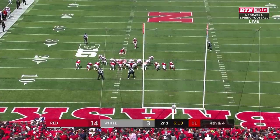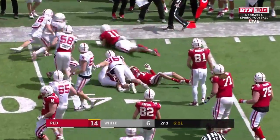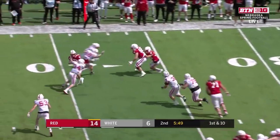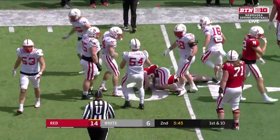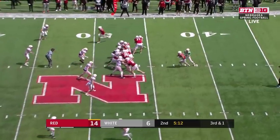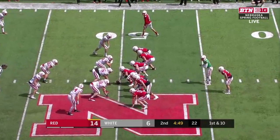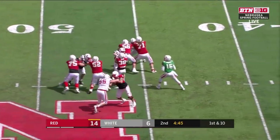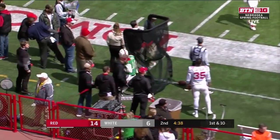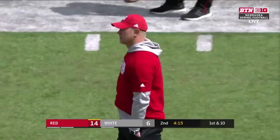Pickering in to try a field goal from about 33 yards away. Pickering knocks it through. Belt with a nice carry — gave him about 12 yards. The ball came stripped out at the end — Lever, the redshirt freshman out of O'Neill, Nebraska. A carry there by Belt.